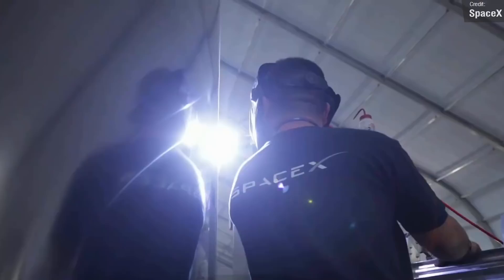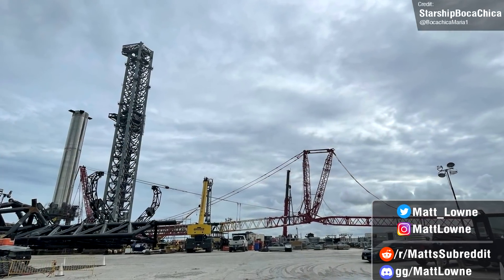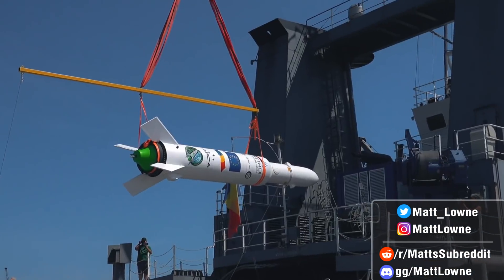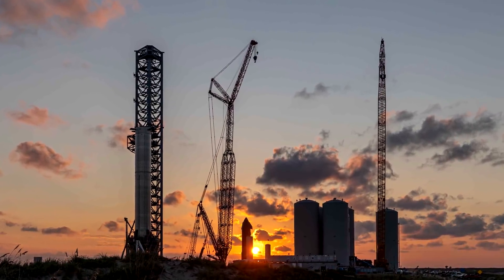Welcome back, everyone, to another weekly space news update. We've got a lot of ground to cover with Starship updates this week, as well as some news regarding SLS, ULA, Arcuspace, and more. So let's get right to it. We'll begin, as always, with all the latest news and updates regarding SpaceX's Starship development.